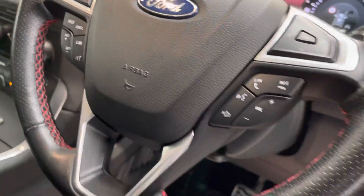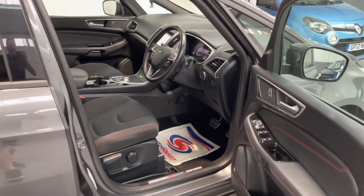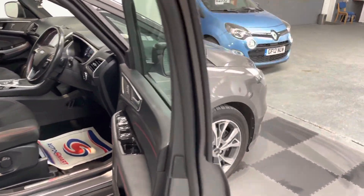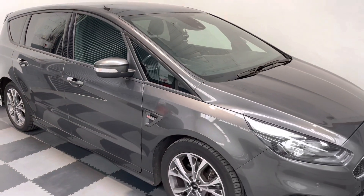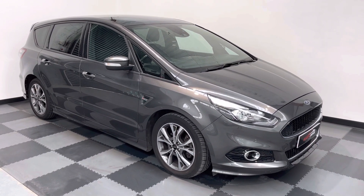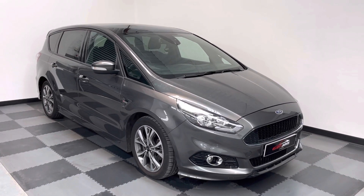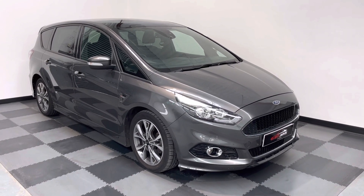It's an absolutely stunning looking car — probably the best looking seven-seater you can get. Finance is available on this vehicle. It's got a balance of the manufacturer's warranty, won't need an MOT, and the service has not long been done. Give us a call and take it for a drive. Thanks very much.